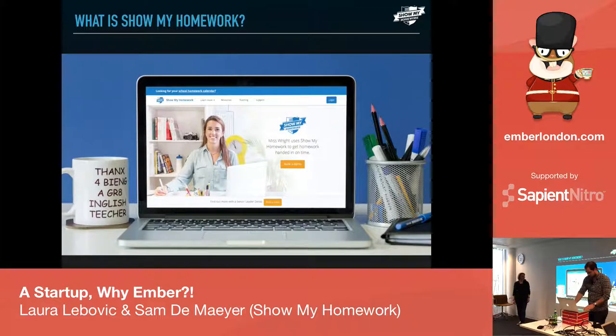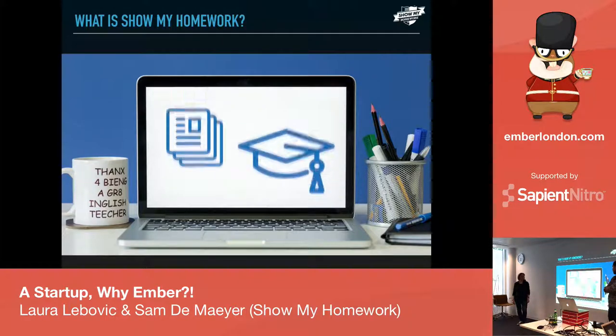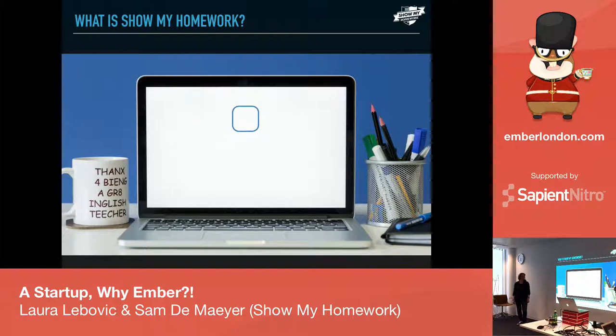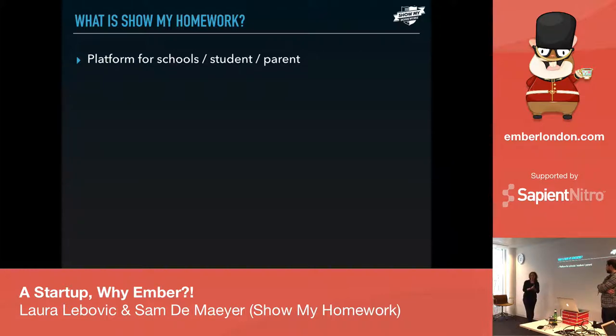ShowMyHomework: 'We save you time so you can focus where it matters.' Set, reuse and edit homework in a click. Provide your students with instant feedback and save time marking with our auto-graded quizzes and spelling. ShowMyHomework was set up by a former teacher and is basically a platform to help students, parents and teachers set homework — a big platform where you can share resources for the school, assign homework, submit assignments, assess and grade.